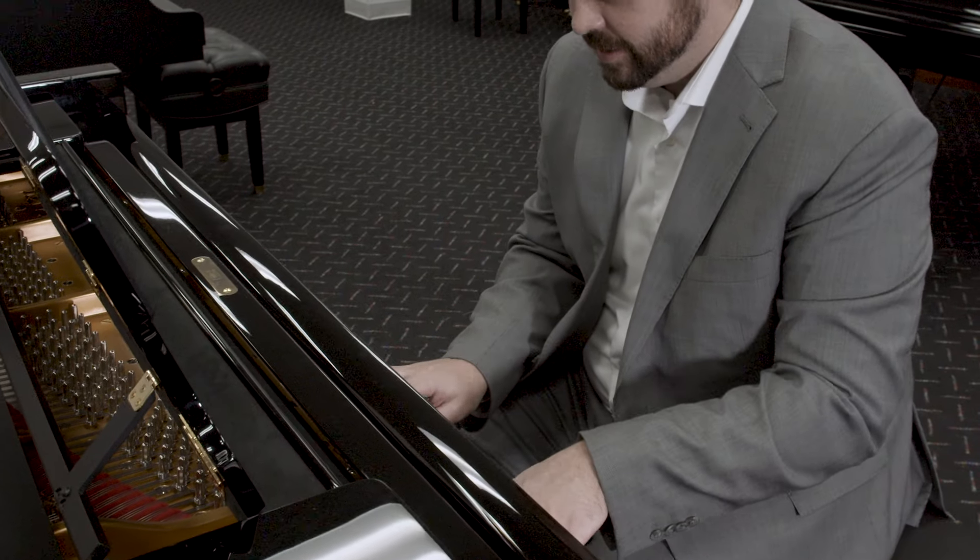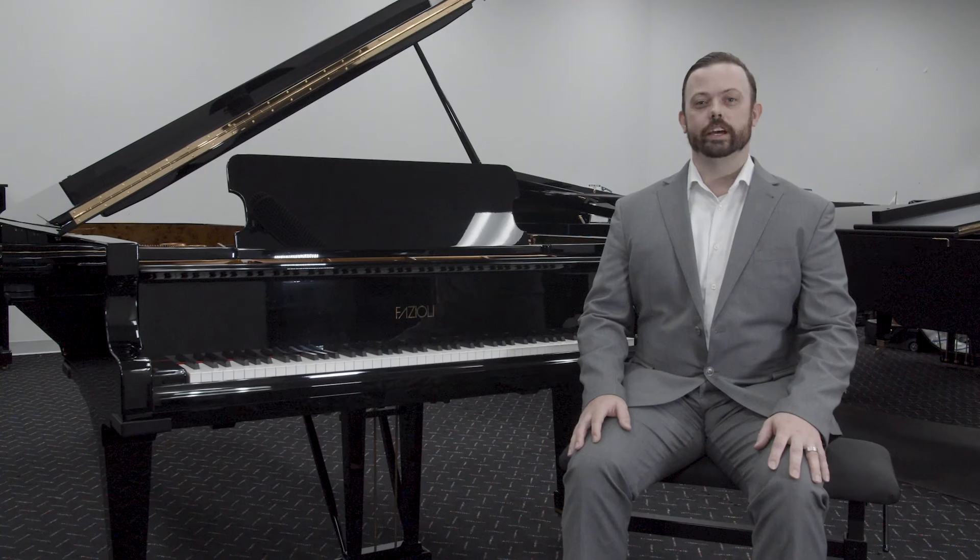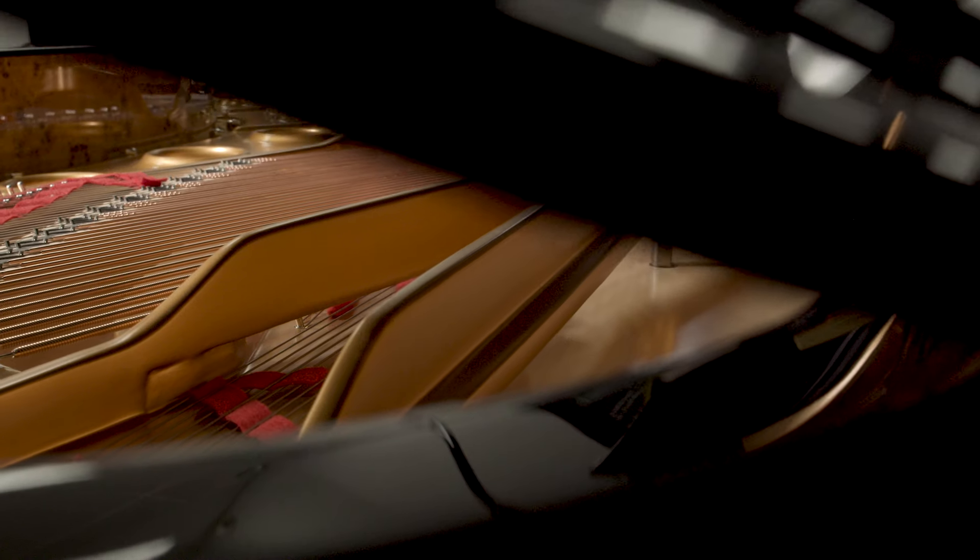Luca Fazioli called up my dad and asked us if we wanted to get this special piano from Juilliard. We had a similar model before, and it lasted 30 days. So he gave us first dibs.